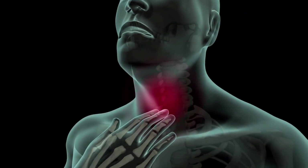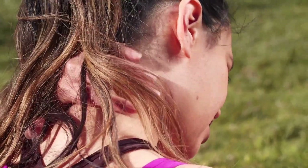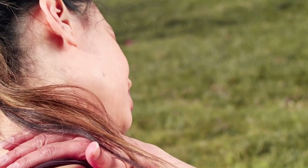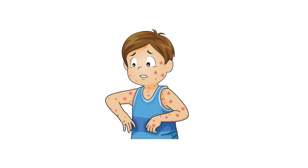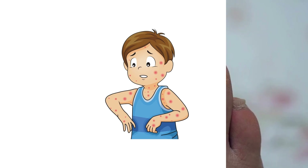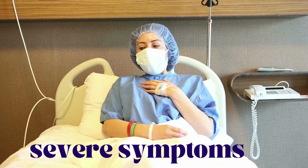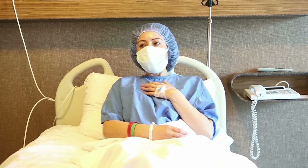The less common symptoms of Omicron are: Number 1, Sore throat; Number 2, Headache; Number 3, Aches; Number 4, Pains; Number 5, Diarrhea; Number 6, Rashes on skin; Number 7, Discoloration of fingers; Number 8, Irritated eyes.